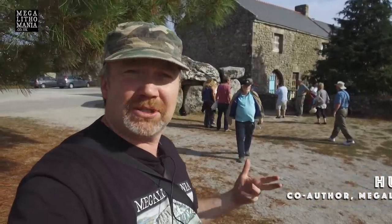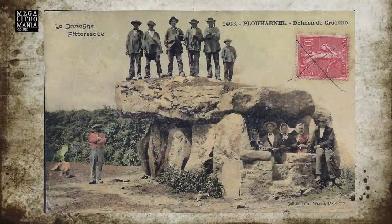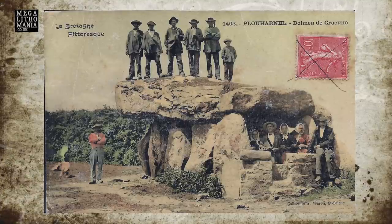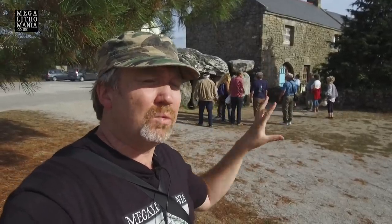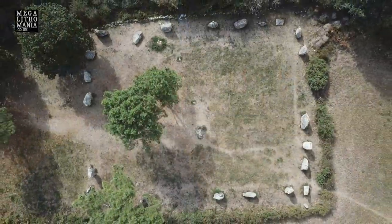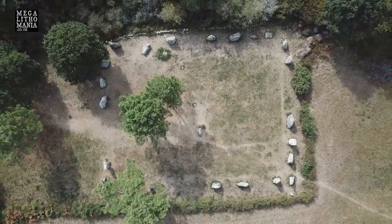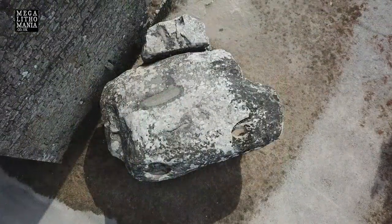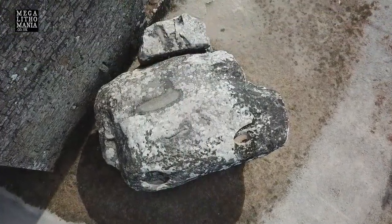We're here at the Krukenau Dolmen with the World Explorers Club and special guest Howard Crowhurst. We're going to have a quick look at the dolmen, discuss its size and position in the landscape, and then go to the Krukenau rectangle — a quadrilateral just around the corner with very specific geometry and metrology, which we're going to find out about with Howard Crowhurst. What you see here is the chamber.